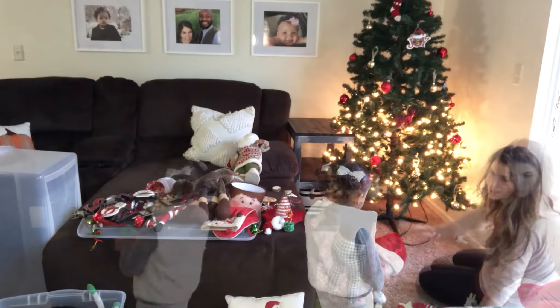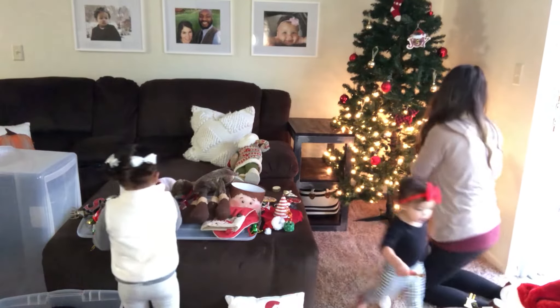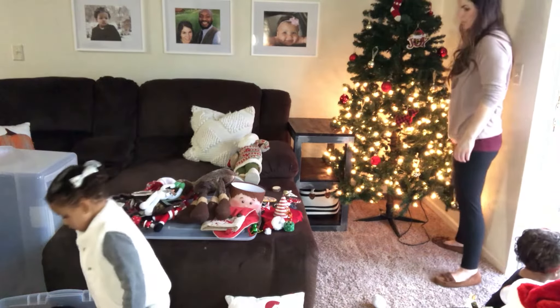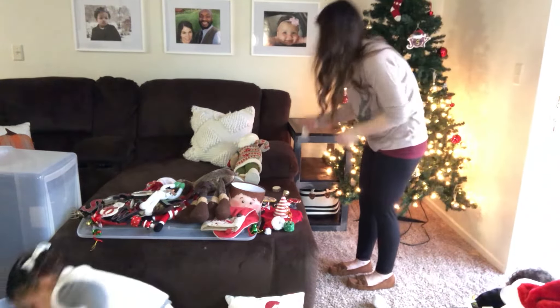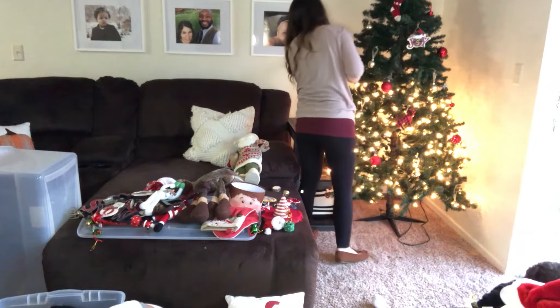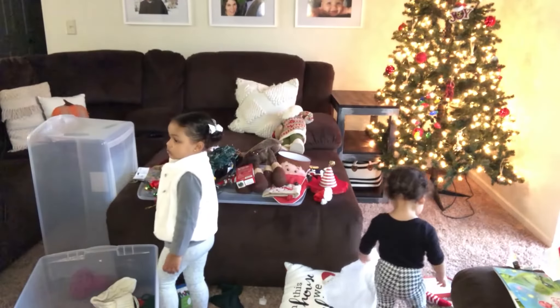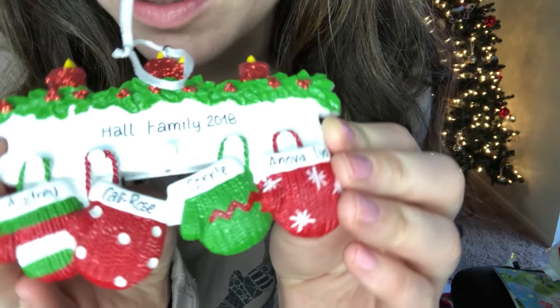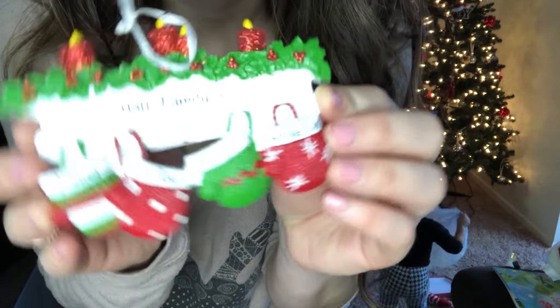Do you love it? These are my favorite — when you have a custom one.